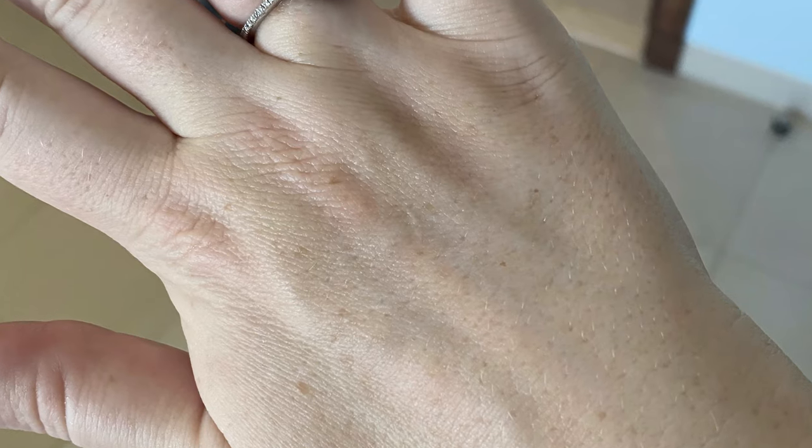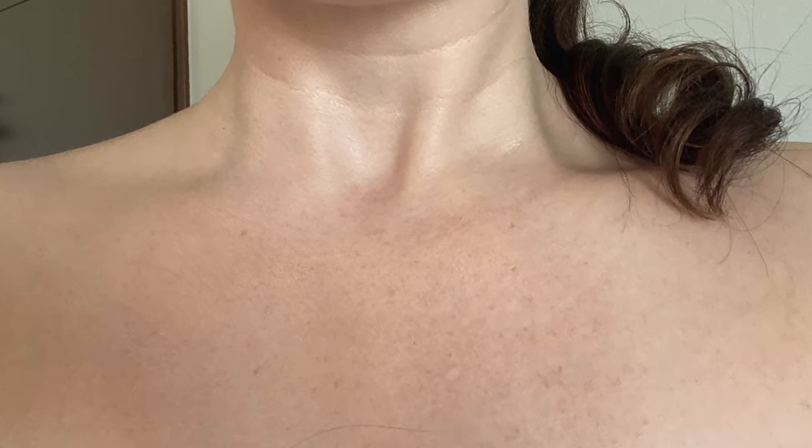My skin has aged so much this summer from the Dubai sun. Honestly, I can't believe it. To reverse this sun damage, look younger and feel more confident, I need to take my skincare to the next level. And you know what? I think I just found the fountain of youth.